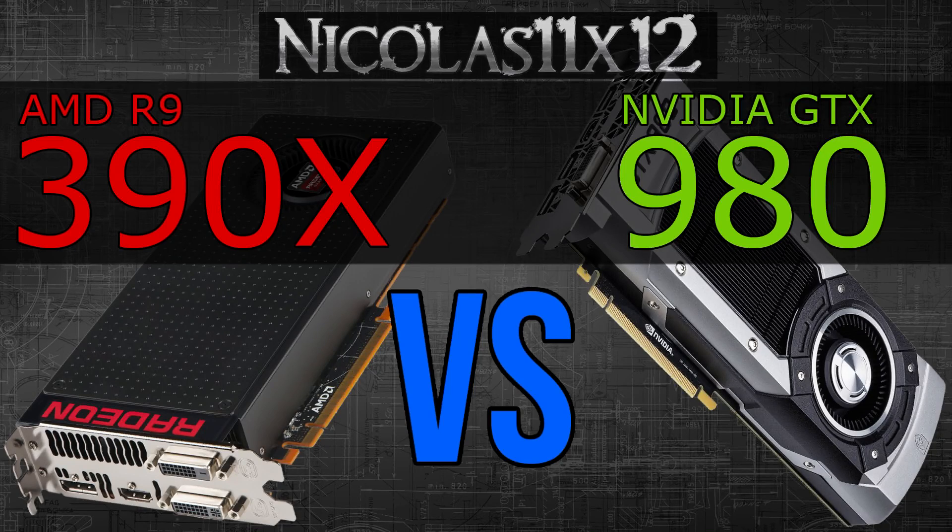So both graphics cards on first sight in terms of pricing seem to be the correct opponents. While these two cards are pretty much in the same price range, the AMD R9 390X does indeed actually cost a little less than Nvidia's GTX 980. Let's find it out!